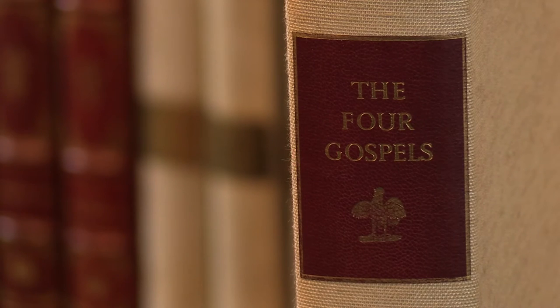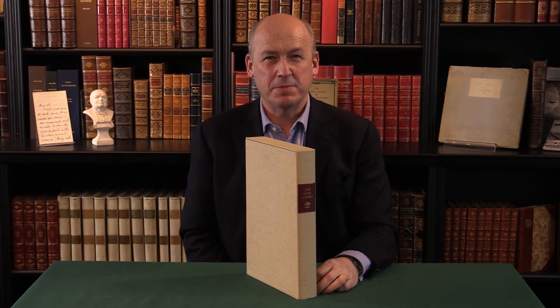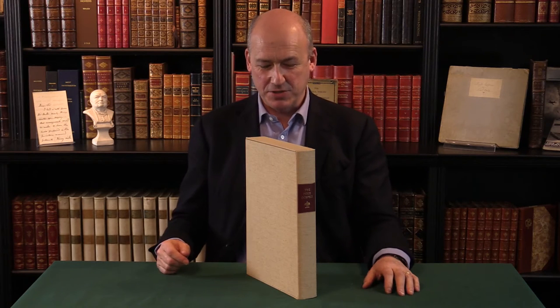The first edition of The Four Gospels, printed by the Golden Cockerell Press, one of 12 copies on vellum. I'm Adam Douglas, Senior Specialist in Rare Books at Peter Harrington, and I'd like to show you this exceptional copy.